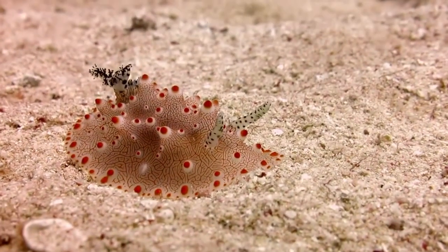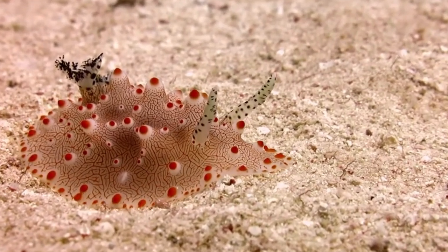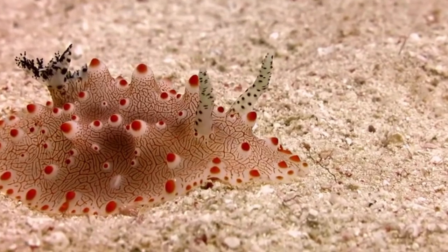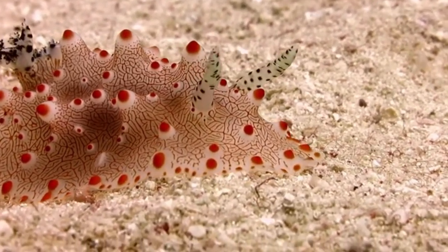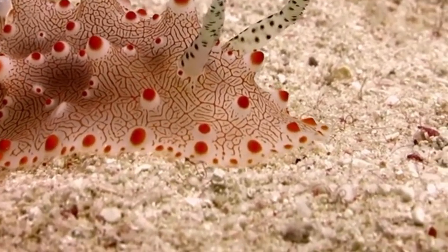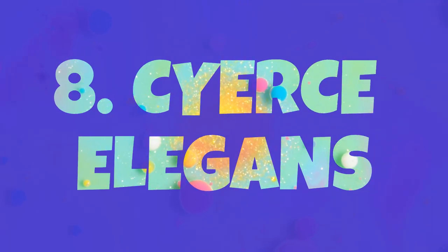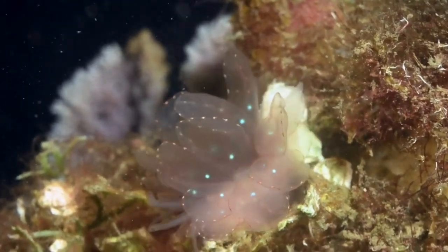Imagine a vibrantly colored canvas splashed with intricate orange lines and adorned with rounded bumps — that's the Haljurda batangos. This captivating nudibranch showcases its unique beauty in the warm waters of the Philippines, Indonesia, Papua New Guinea, and the Solomon Islands, adding a touch of artistic flair to the local marine life.